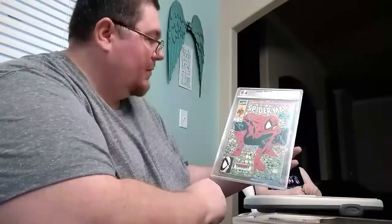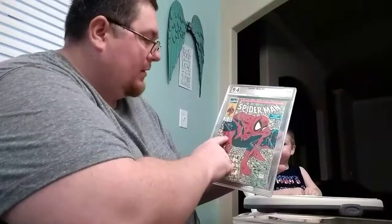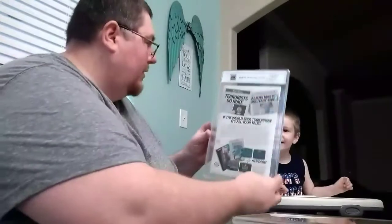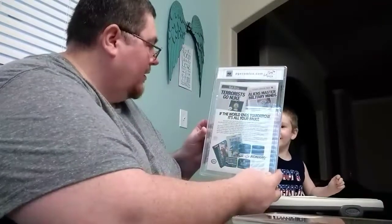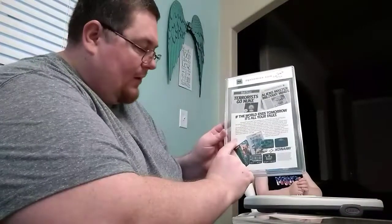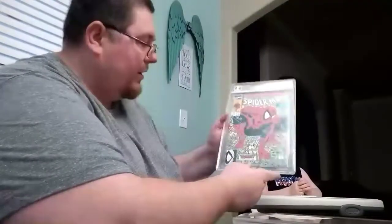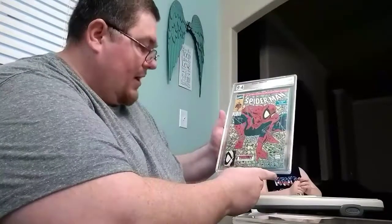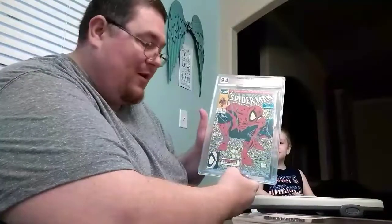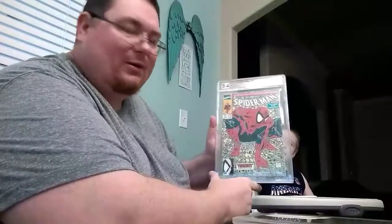This is Spider-Man number one by Todd McFarlane. This one has a signature by Todd McFarlane from when the book came out — you can see the red stamp right here indicating it was signed by McFarlane before it got shipped out. Happy with a 9.4. It could have been a 5.0 and I wouldn't have cared. This is one of my childhood classics, so I'm happy with that.